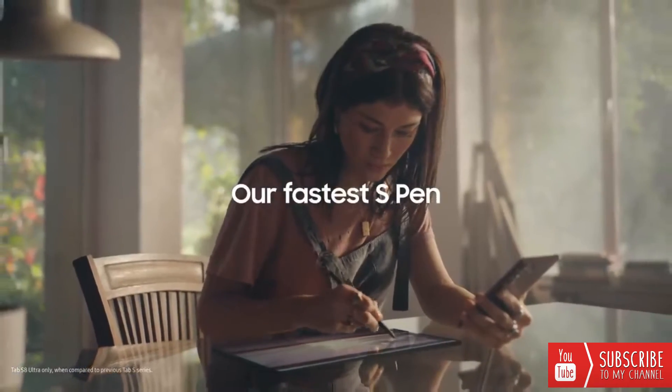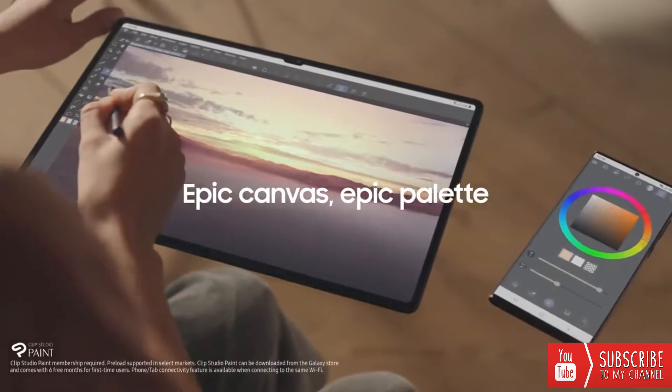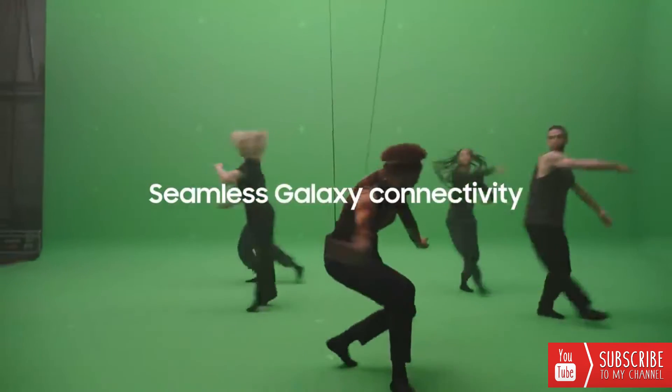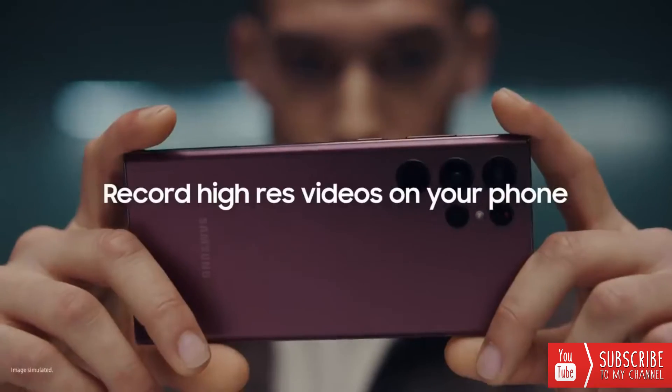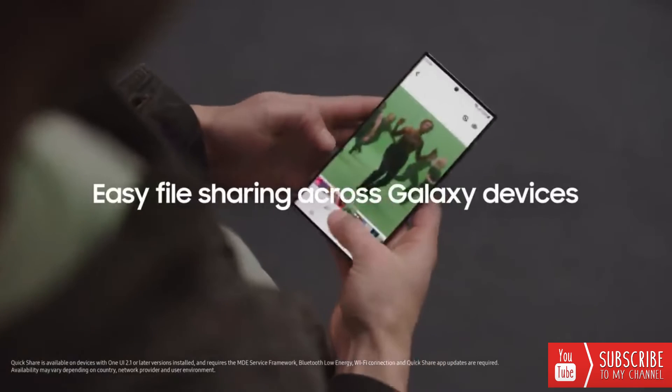Combine that with our fastest S Pen yet and you've got immaculate precision that you have to feel to believe — all for your next epic masterpiece. With seamless connectivity, you can record high-res videos on your phone, and with Quickshare, you can work and play across your devices.